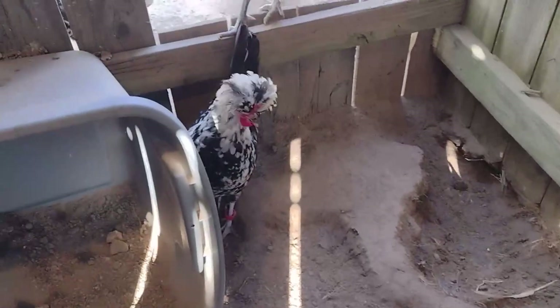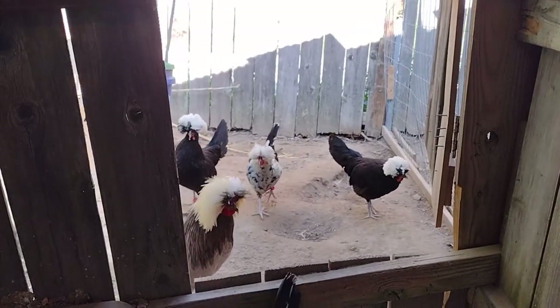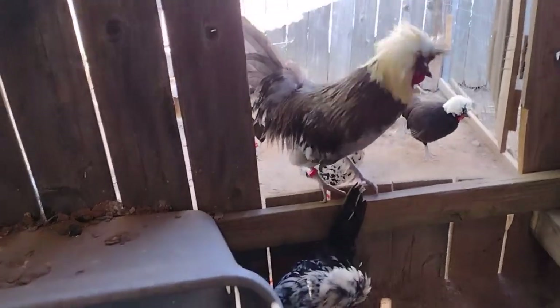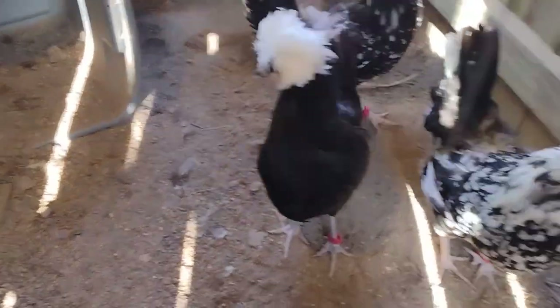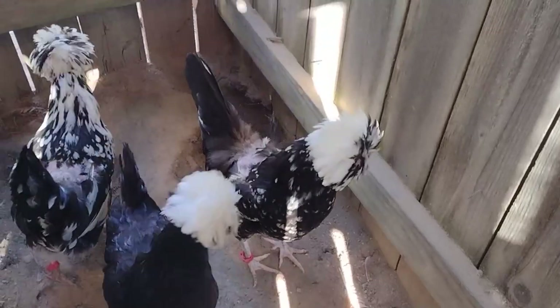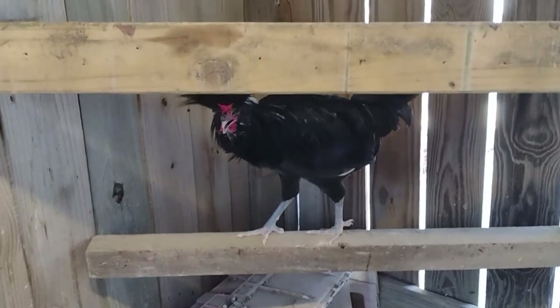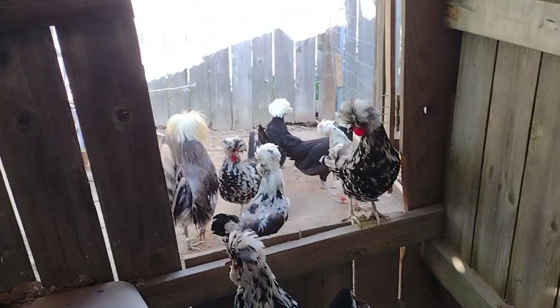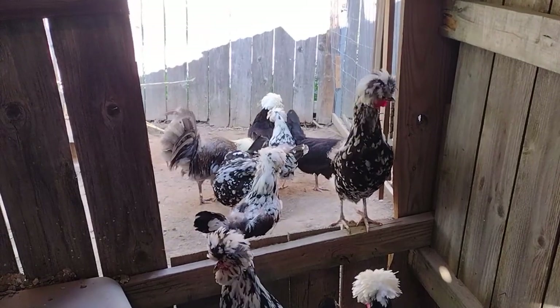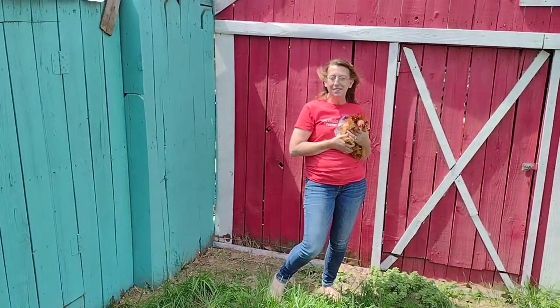See that lady right there — she is a mottled Houdon. I've had them forever, but I put in my blue Polish because my boys got sick and died. There is one of their babies, but the goal is to get that little cockerel in with these girls.